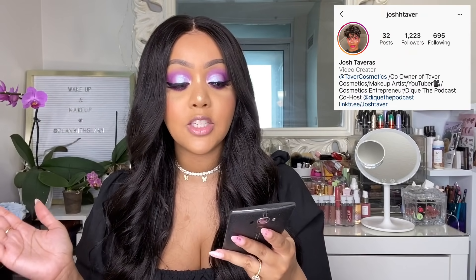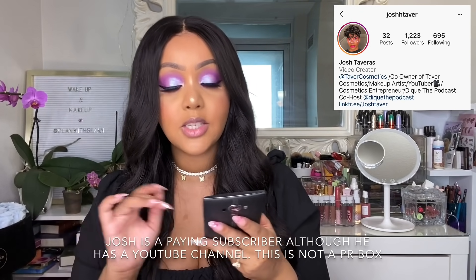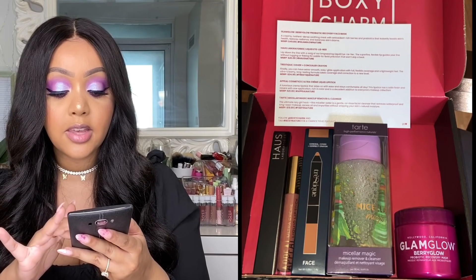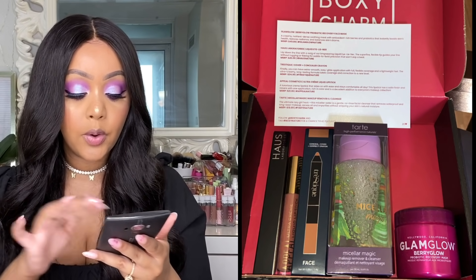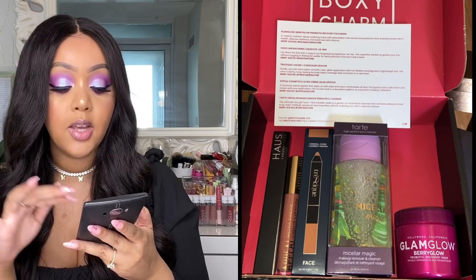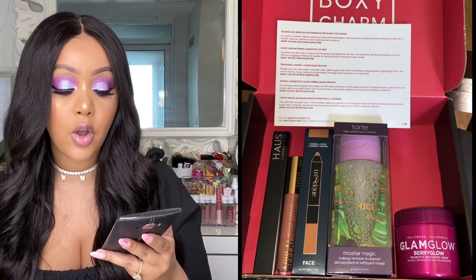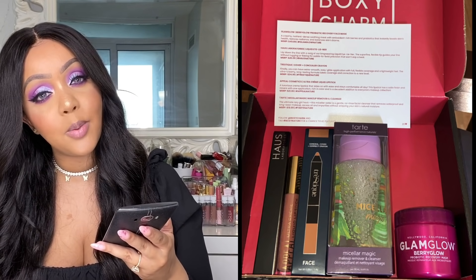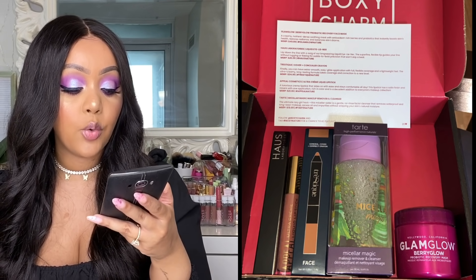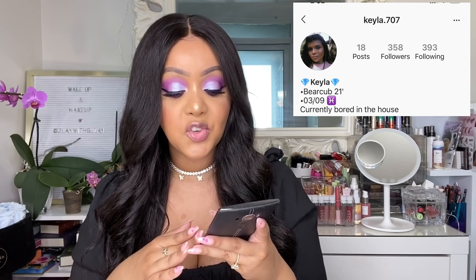The next picture was submitted by Josh — his Instagram handle is Josh with two H's Tabber, it'll be on screen. This is also the base box, variation number 26. He received the Tarte micellar water, the Glam Glow Berry Glow mask, a Tristique Conceal and Cover and Correct Crayon, the Haus Laboratories liquid liner — first time I'm showing this, the brand by Lady Gaga — and the Appeal Cosmetics Ultra Creme liquid lipstick.